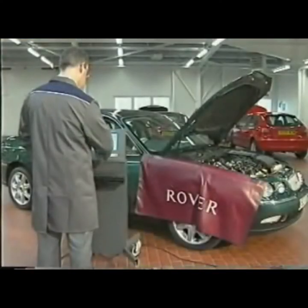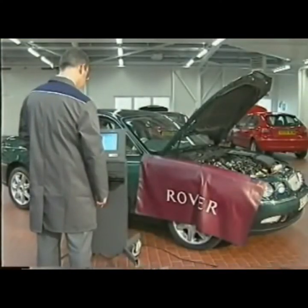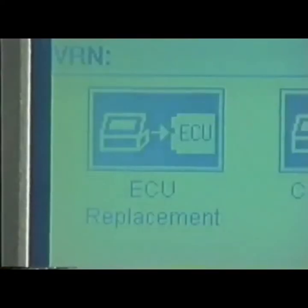Therefore, swapping an EWS ECU or ECM from one vehicle to another is pointless, as the starting code won't match and the vehicle will remain immobilised. When a replacement EWS ECU is delivered, it will contain the same data as the original. Once fitted to the car, it will need to be synchronized to the ECM using Test Book.